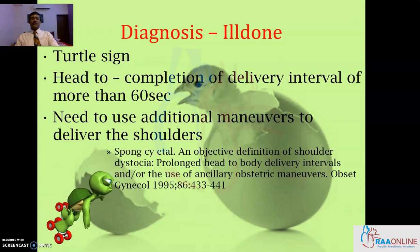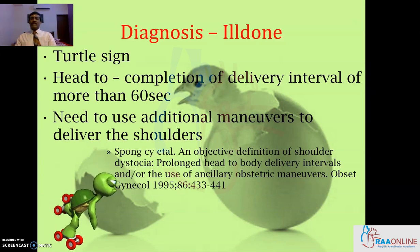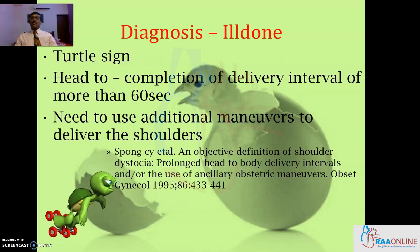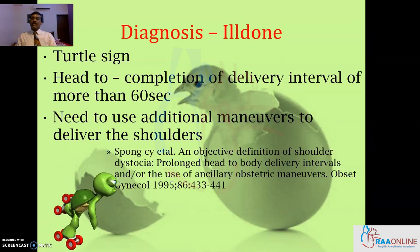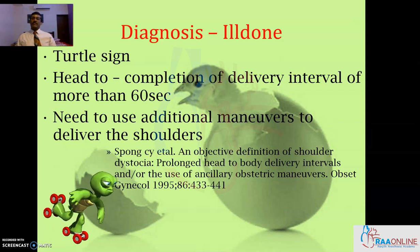Diagnosis of shoulder dystocia is ill-timed. We always depend on something called the turtle sign, and the turtle sign is actually a warning sign — it is not a diagnostic sign. A diagnostic sign should be something which tells us before the problem occurs, but the turtle sign is something where the shoulder dystocia has already happened and then warns us of the impending situation, leaving us not much time to react.